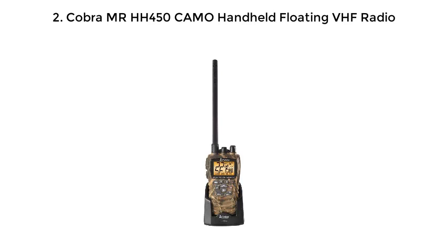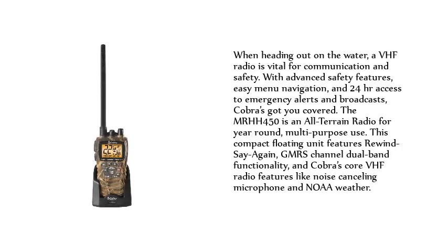Number 2: Cobra MRHH450C AMO Handheld Floating VHF Radio. When heading out on the water, a VHF radio is vital for communication and safety. With advanced safety features, easy menu navigation, and 24-hour access to emergency alerts and broadcasts, Cobra's got you covered. The MRHH450 is an all-terrain radio for year-round, multi-purpose use.